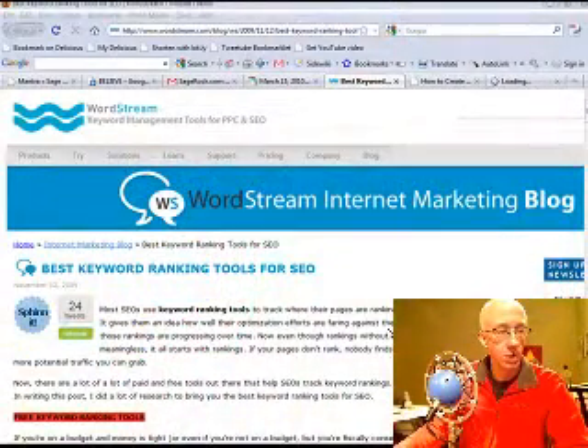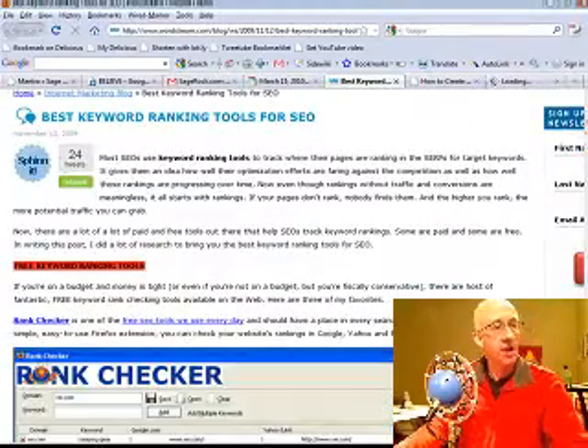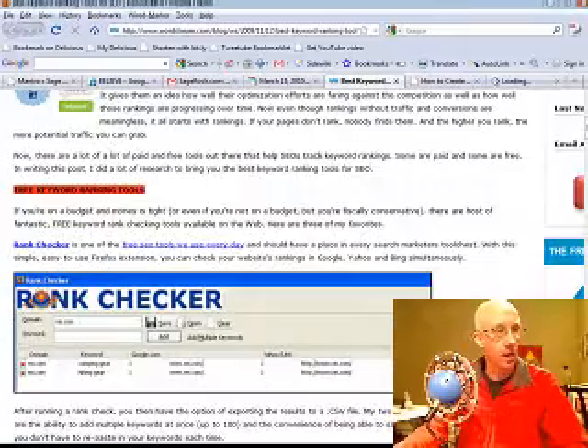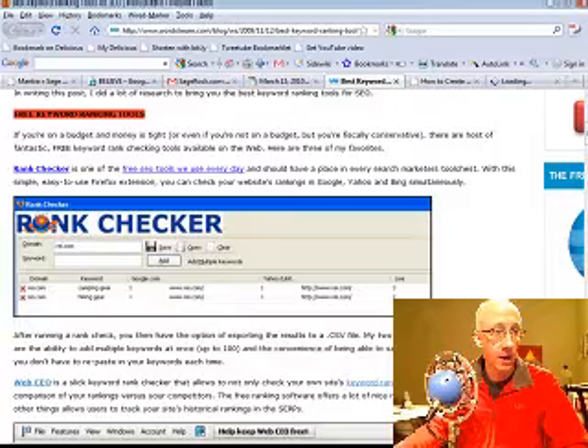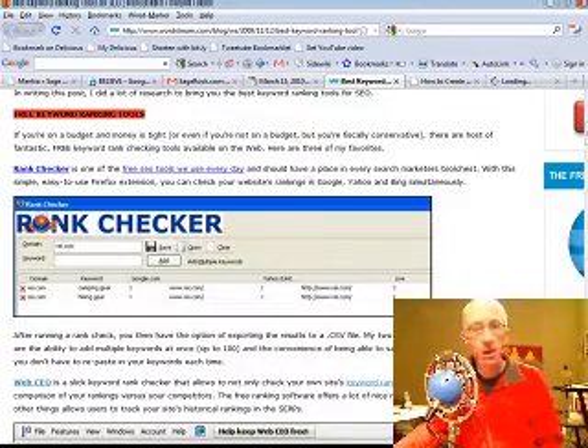WordStream did a nice roundup of the best keyword ranking tools. They start with free tools. They talk about Rank Checker, which is a great tool — it's just a plug-in for Firefox, a Firefox extension. You should, at the very least, get that because it's free.